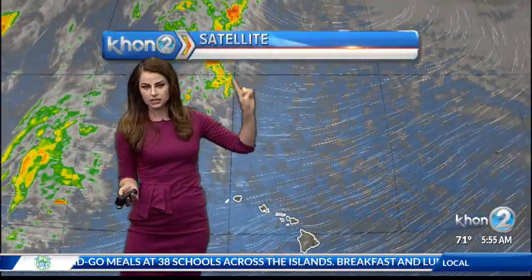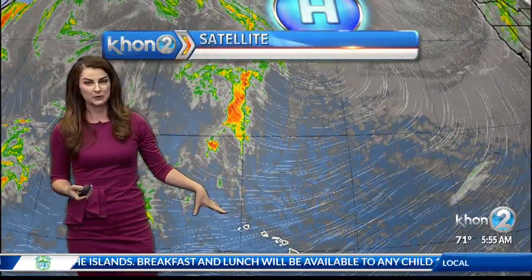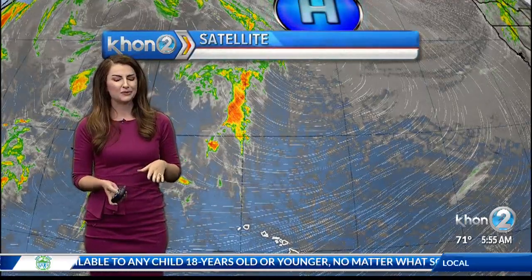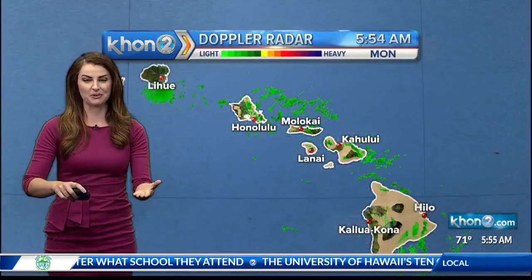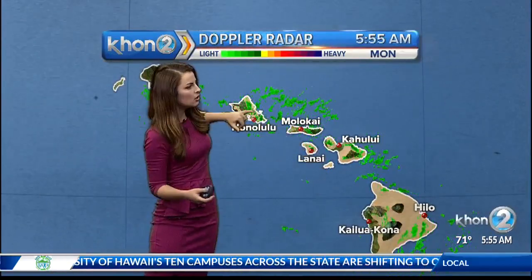That high to the north continues to build in and strengthen, and as it does, we're looking at breezy winds taking over. Over the weekend it was warm and a little bit muggy with winds on the lighter side, but today is kind of a flip-flop of that — maybe a little bit too breezy now, with a wind advisory actually in place for much of the state.